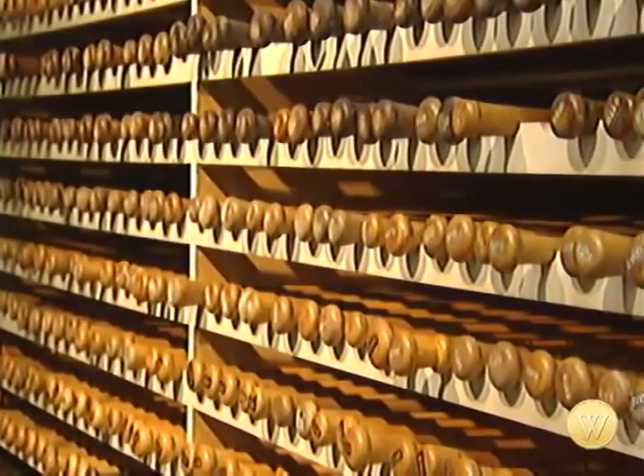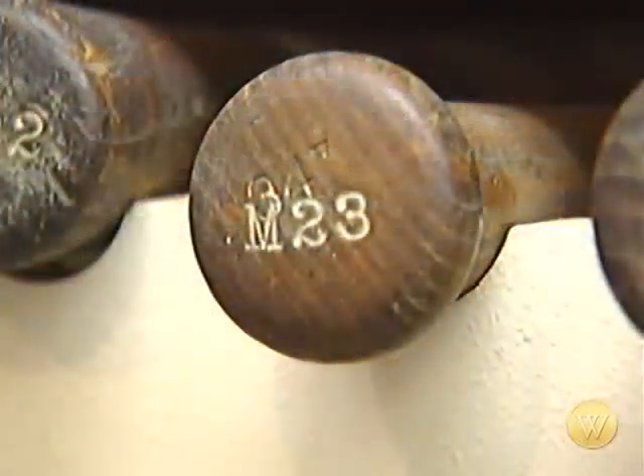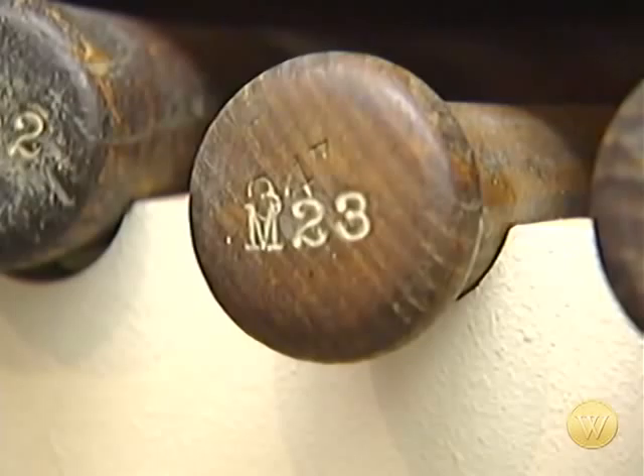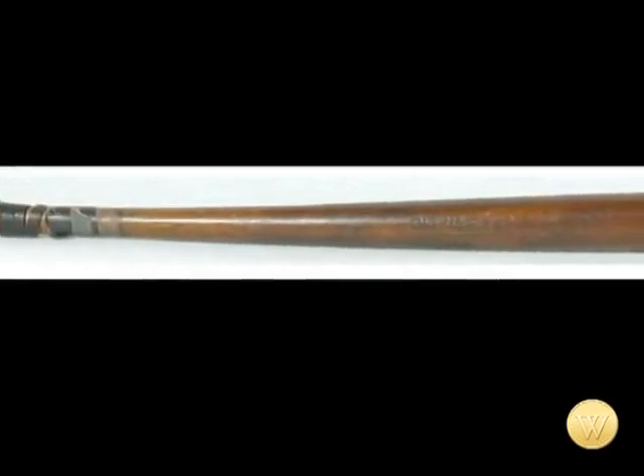Since 1918, I think, is when he started playing baseball. It's a tradition that continues to the present day. Early collectible Louisville Sluggers now command tens of thousands of dollars from collectors. A Shoeless Joe Jackson Black Betsy model was sold a few years ago for well over half a million.